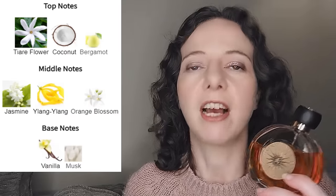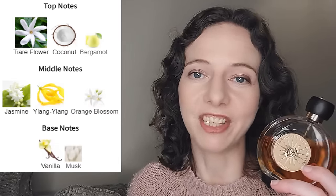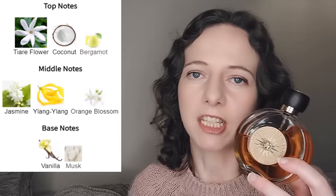Terracotta always makes me think of tanned brown skin on yachts in the south of France — a holiday fragrance but more sophisticated than a basic coconut scent. It begins with tropical florals: tiare and jasmine, which is very slightly indolent but calms down quickly. Then you get a background of coconut and vanilla, and ylang-ylang comes in making it more golden and sunny.